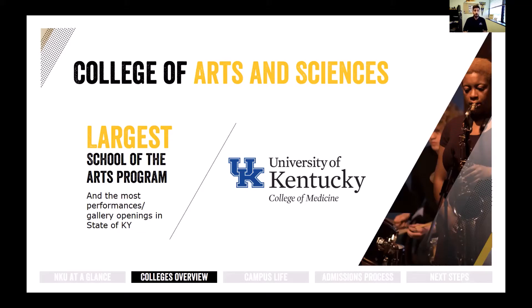Arts students can open galleries with their photography or perform in dance or vocal performances. We also have a partnership with the UK College of Medicine for students studying pre-med who are interested in pursuing their doctorate. These students can complete their pre-med here, apply to the University of Kentucky College of Medicine, complete their clinicals and coursework in the Northern Kentucky-Cincinnati area, and graduate with a medical degree from the University of Kentucky — without ever having to leave the area.